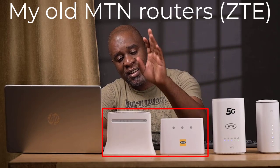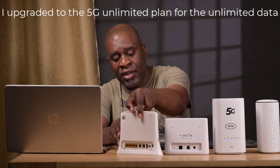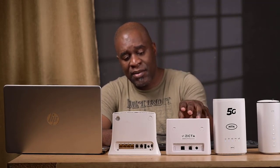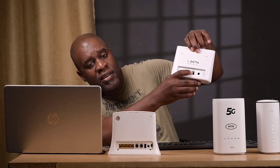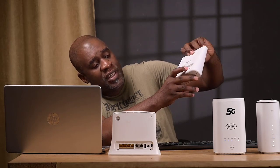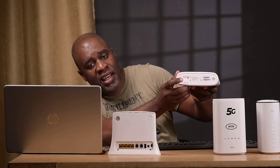Anyway, let's get back to these. I just brought these for illustrative purposes — I want to compare the 4G routers against the 5G routers. So the last recent MTN router I was using: you can see it's just got one ethernet port, a phone cable port, and the power source. Then at the bottom, there's a micro-USB and a SIM card slot — it takes a nano SIM.